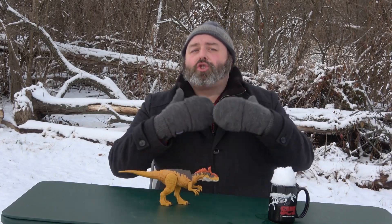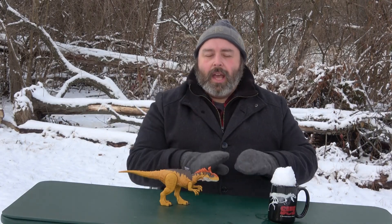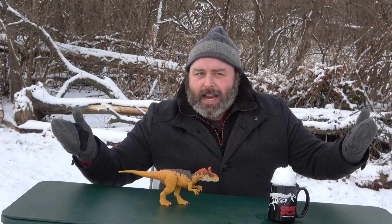The Cryolophosaurus remains were originally found on Mount Kilpatrick in the Beardmore Glacier region. That's part of the Trans-Antarctic Mountains, and this is all part of the Hanson Formation.